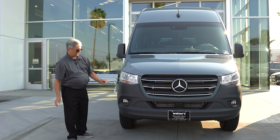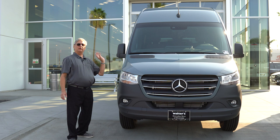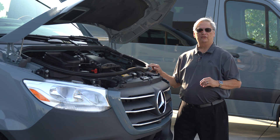Some of the features that make the Sprinter Passenger Van so desirable are things like having fog lights up front. This one has parking sensors front, rear, and on all four corners. Additional safety features include a 360-degree camera system that allows you to see all around the vehicle when you're parking into a tight spot. Even the side mirrors are power heated and folding for extra safety.